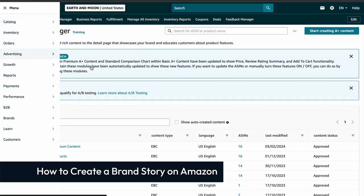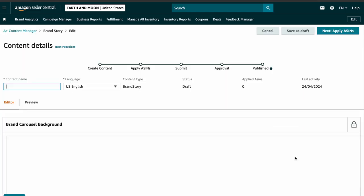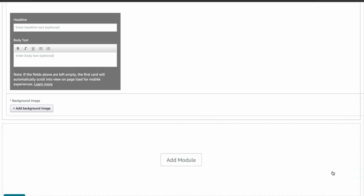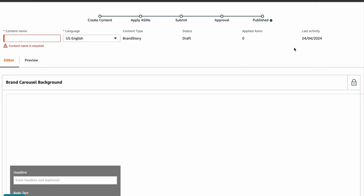Now let's dive into how to create a brand story on Amazon. First, log into your Seller Central, go to Advertising, and select A Plus Content, then click on Start Creating A Plus Content. Next, choose Create a Brand Story, enter the name of your content, and select the language of your story. Click on Add Module, choose the module you want, and start filling it with your content. Once you have added at least two modules plus the background carousel image, you can select the ASINs for your brand story. Type to search for the ASIN you want, review your content, and then hit the Submit button. After submission, Amazon will either approve or reject your brand story within seven days. If it's rejected, they'll provide reasons why, and you can make any necessary adjustments and resubmit.